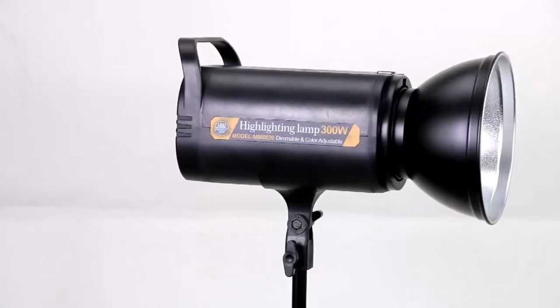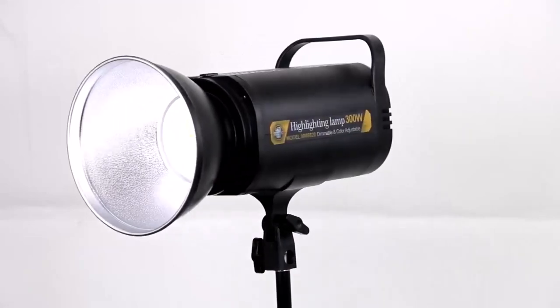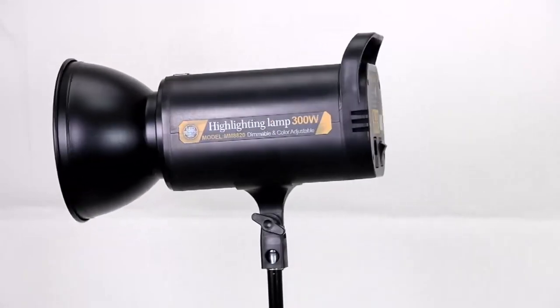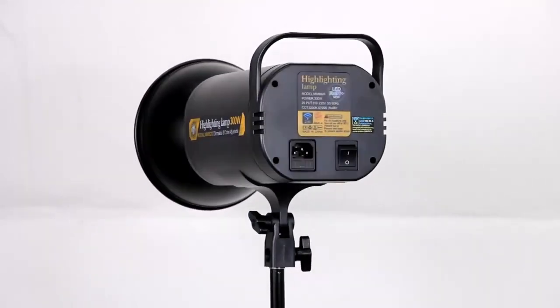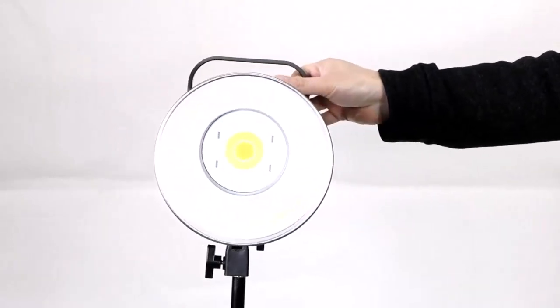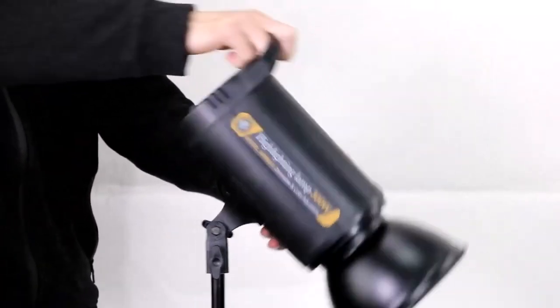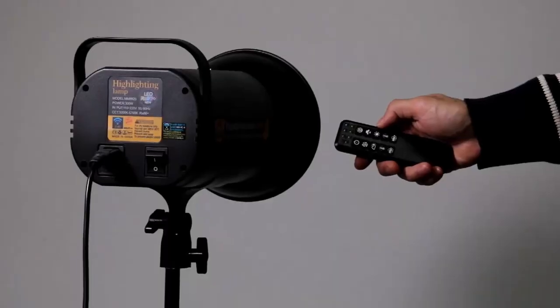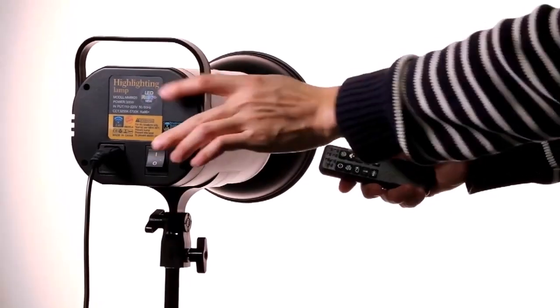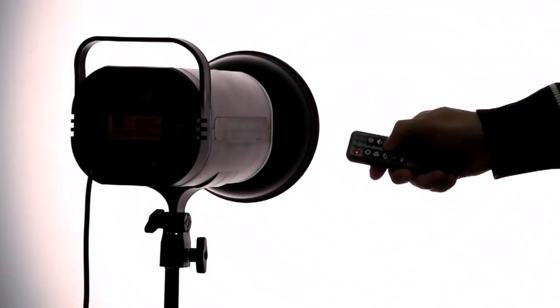Hi guys. An LED video light is a type of lighting equipment used in photography and videography that uses light-emitting diodes as a source of illumination. LED video lights are a popular choice among content creators because they offer several benefits over traditional lighting sources, such as incandescent bulbs. Some of the advantages include that LED lights use significantly less power than traditional lighting sources, which means you can operate them for longer periods of time without worrying about battery life or energy consumption.